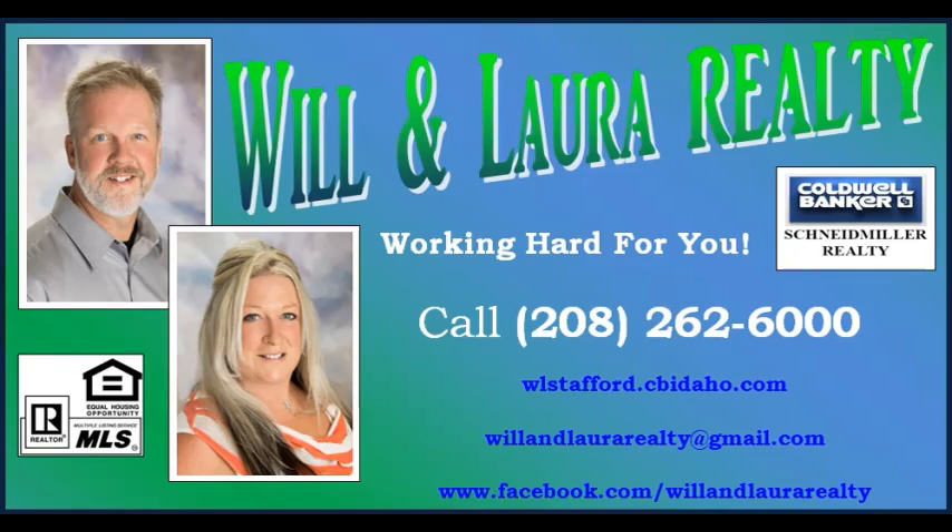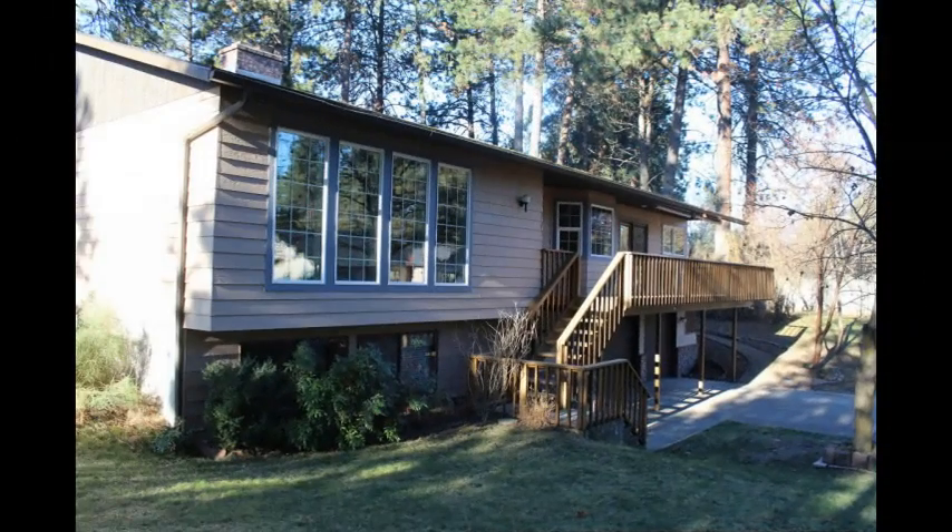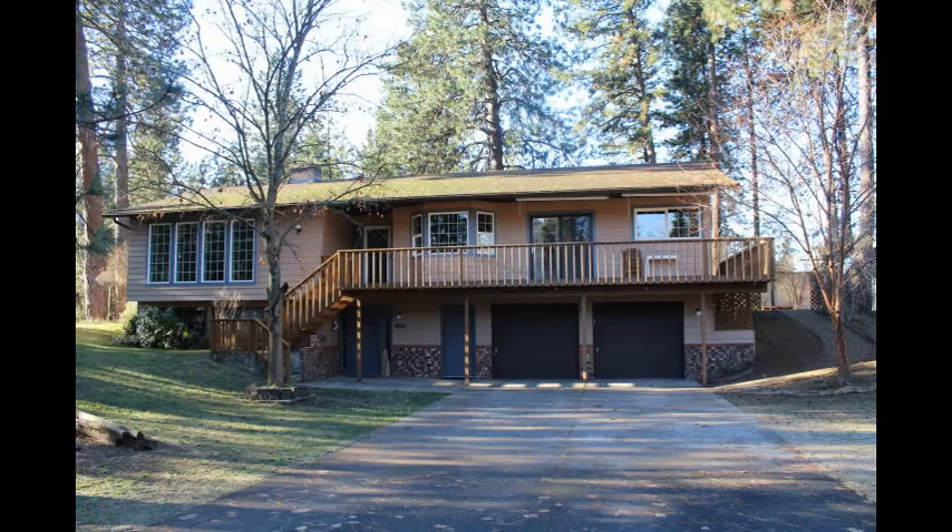We're Will and Laura Realty, agents with Coldwell Banker in beautiful Coeur d'Alene, Idaho. Let us give you a tour of this incredible house for sale for $385,000.